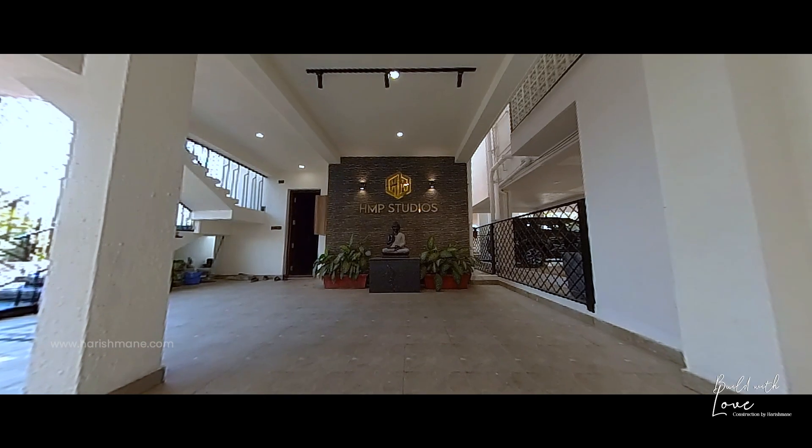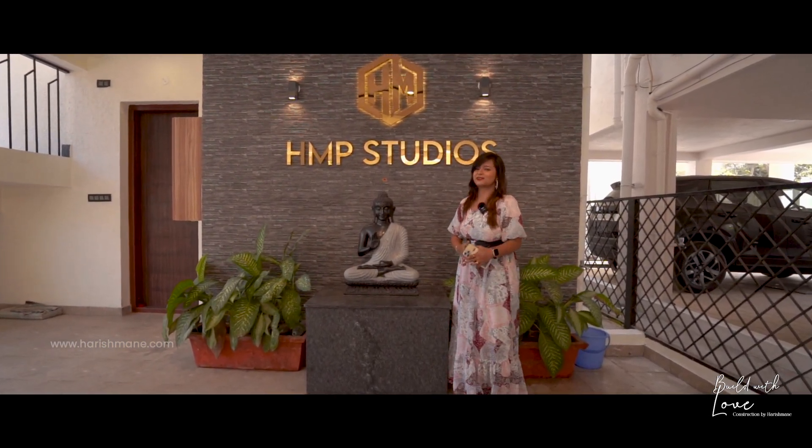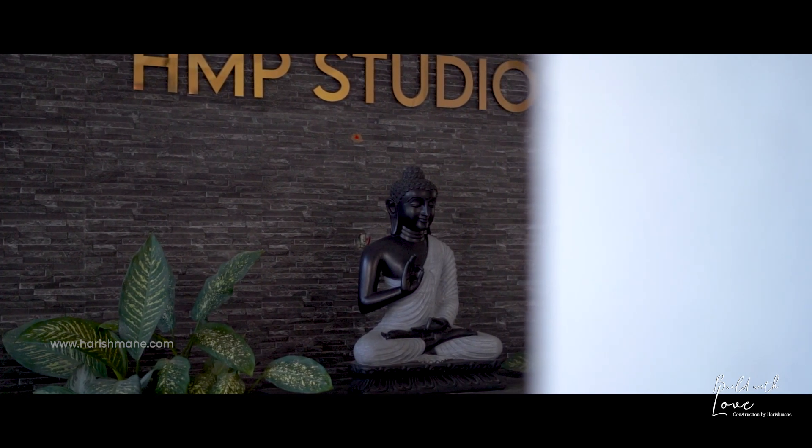As soon as we enter the gate, we get such a beautiful and very positive greeting from Buddha. So let us take Buddha's blessings and get into the Harish home.